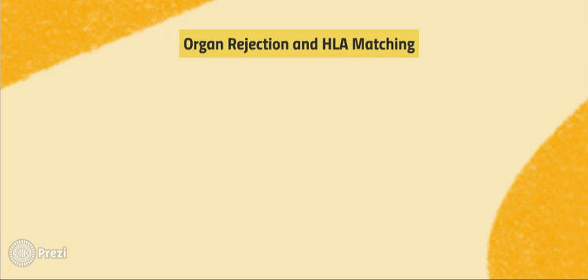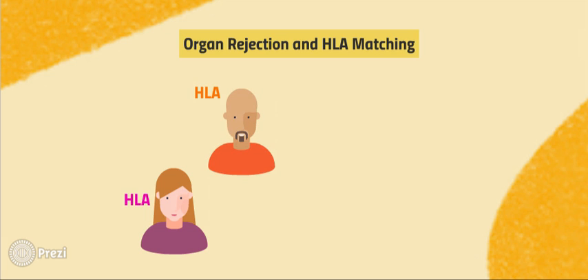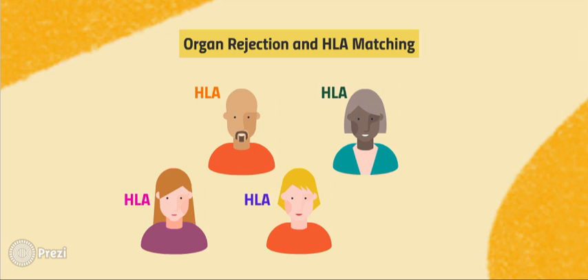What makes organ matching difficult, however, is that there is much variation in HLA among any one individual. There are two classes of HLA, and each class of HLA has three further expressions. Each person inherits one expression from each parent, resulting in multiple combinations. Ideally, organ donors and receivers match closely on their HLA, although there are other safeguards in place besides HLA-type matching to reduce the possibility of organ rejection by the body, which will be talked about later.